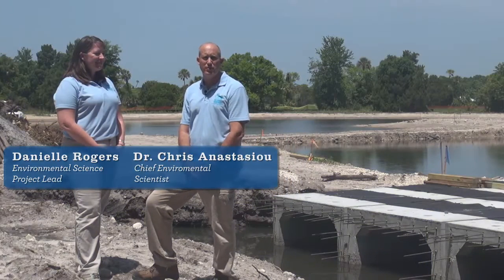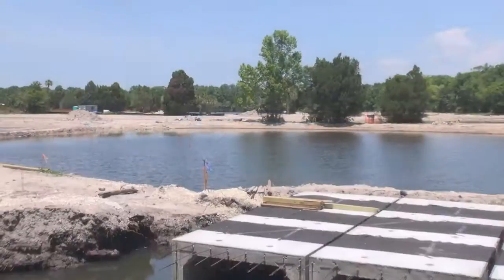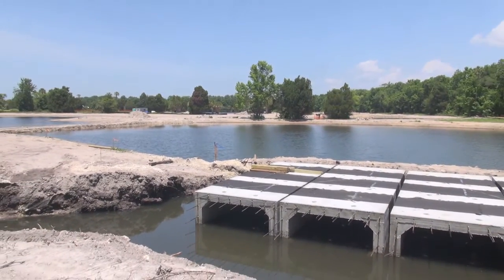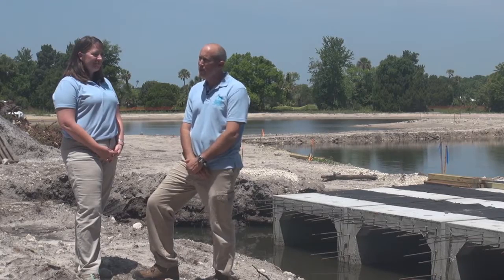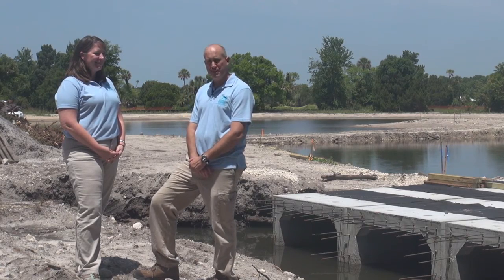Hi, I'm Dr. Chris Anastasio, Springs Team Lead for the Southwest Florida Water Management District. We're out here in the field today at the Three Sisters Springs Treatment Wetland Project in Crystal River with Danielle Rogers. She's an Environmental Science Project Lead and a member of the Springs Team.